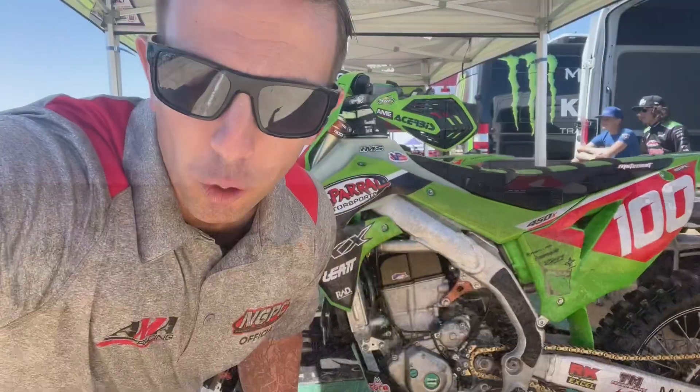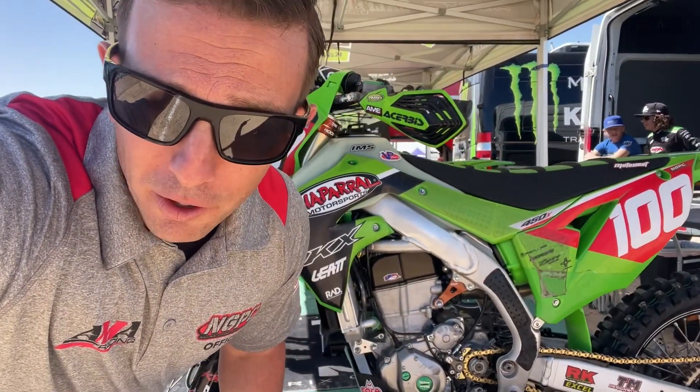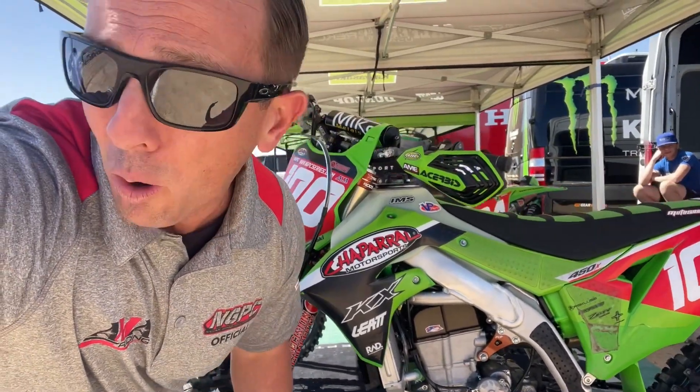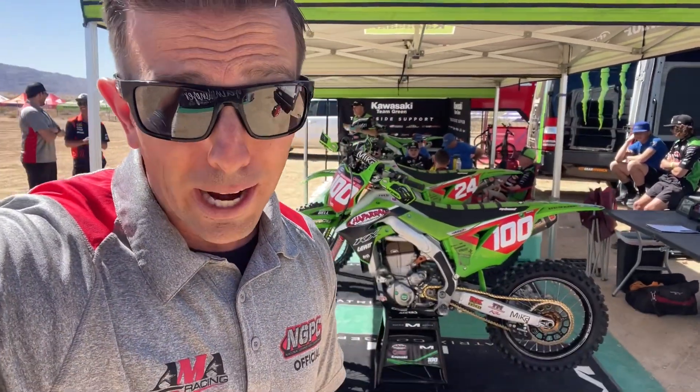This is such a cool series. Remember, they run for about two hours out here — much different than a 15 or 30 minute supercross moto. Speaking of that, Zach Bell used to run supercross and he says he feels like it's way more physically demanding out here. Pretty interesting.